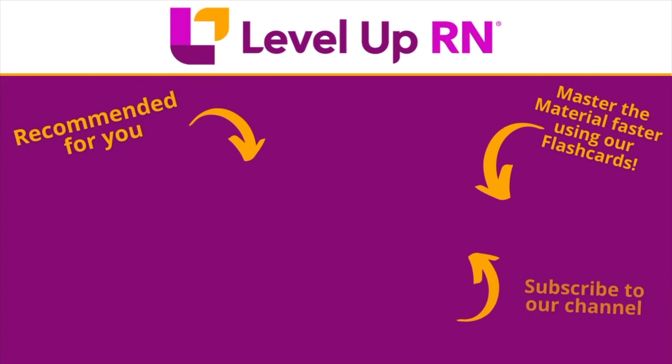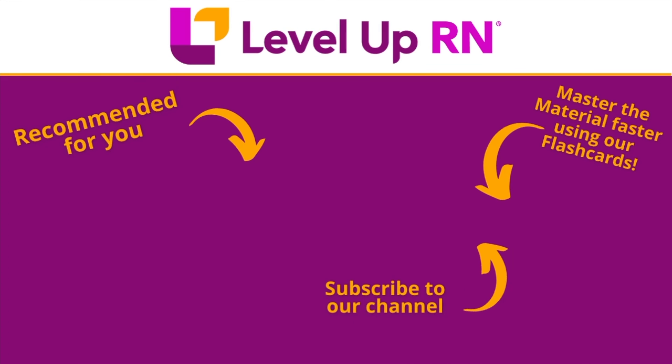I hope this information about our lab values and ABG interpretation deck has been helpful, and I hope you love this deck as much as we do. Take care and happy studying. I invite you to subscribe to our channel and share a link with your classmates and friends in nursing school. If you found value in this video, be sure to hit the like button and leave us a comment and let us know what you found particularly helpful.